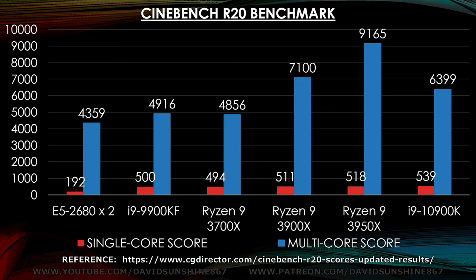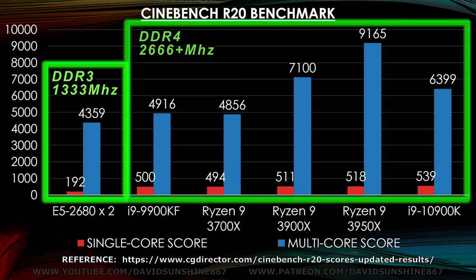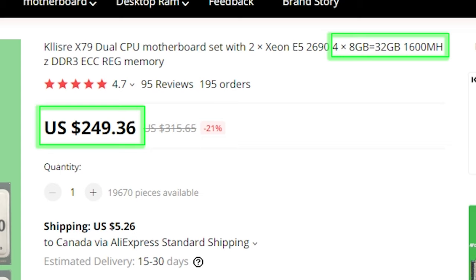Here's a quick look at the Cinebench R20 benchmarks. It's more representative of real world performance since the faster chipsets and RAM will give the i9 and Ryzens better performance. I'm running DDR3 at 1333MHz and those systems can run DDR4 at 3600MHz, so the newer systems will have an edge. But for $249, 32 gigs of 1600MHz RAM is pretty good.